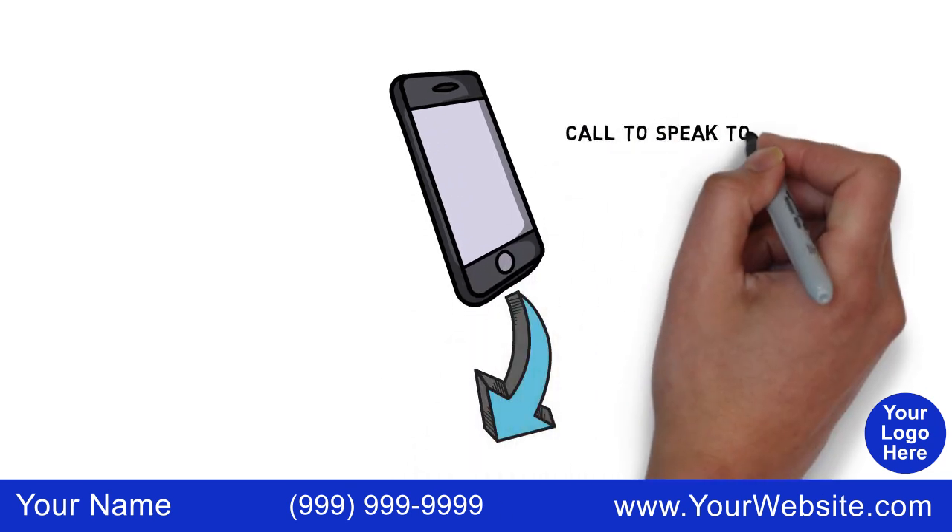Let us help you with your important Medicare insurance decisions. Call to speak to a licensed insurance agent.